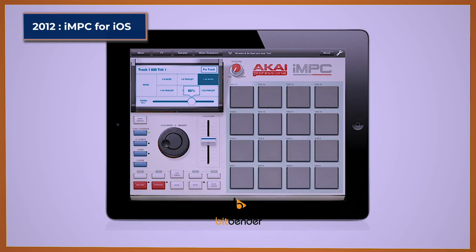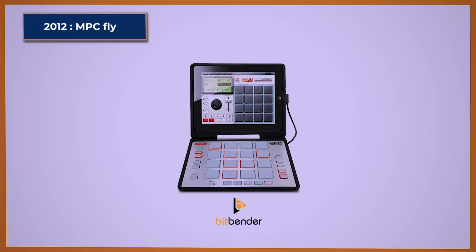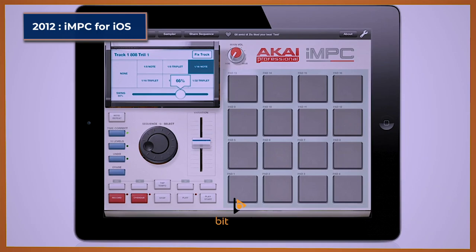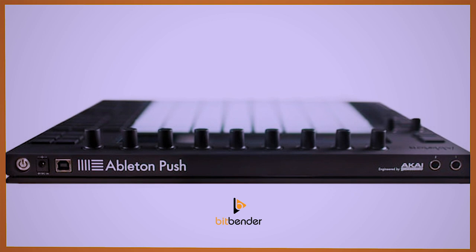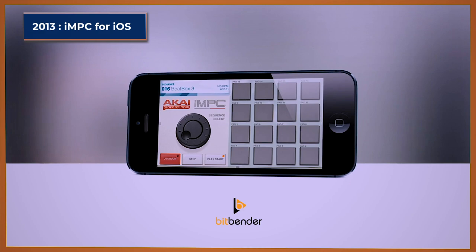IMPC. The Akai IMPC for iOS software was released in 2012, as well as the Akai MPC Fly, which was built to control the IMPC iPad version. During this era, Akai channeled much of their hardware development strength to focus on Ableton Live — specifically working on the Ableton Push, the flagship controller for Ableton Live software released in 2013. That same year the IMPC iOS application became compatible with the iPhone and iPod touch as well.